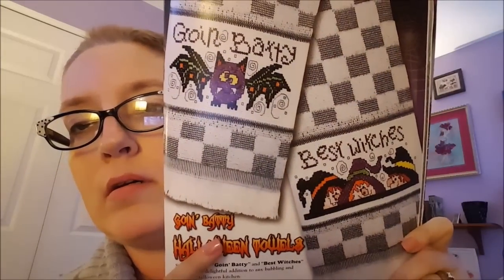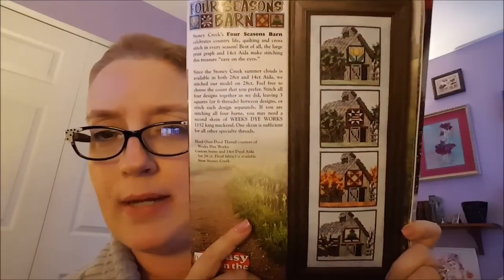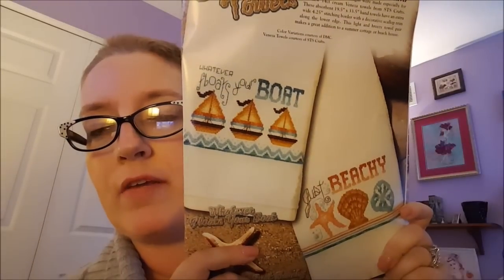There are some Halloween towels called Going Batty and Best Witches. They're cute — I like the bat. That stretches over a couple pages. They have Four Seasons Barn — I don't really like this one at all, just not my taste. Getting to the back, they have two more towels called Beachy Towels — Whatever Floats Your Boat and Just Beachy. Very fitting for being in the middle of summer.